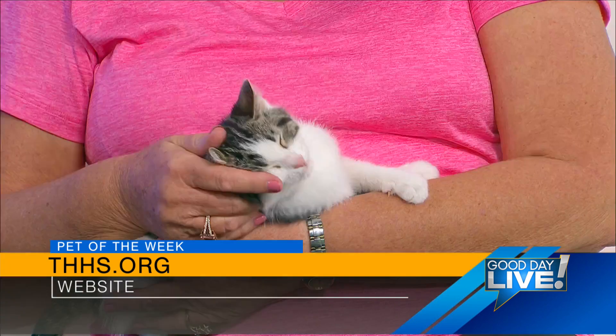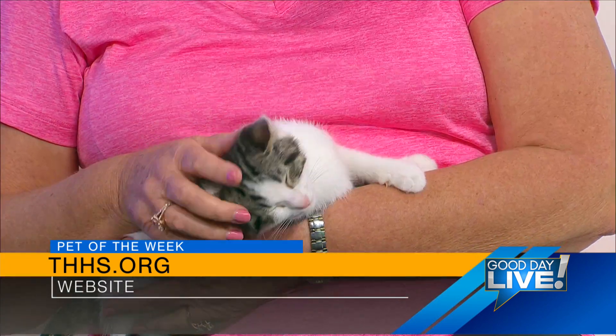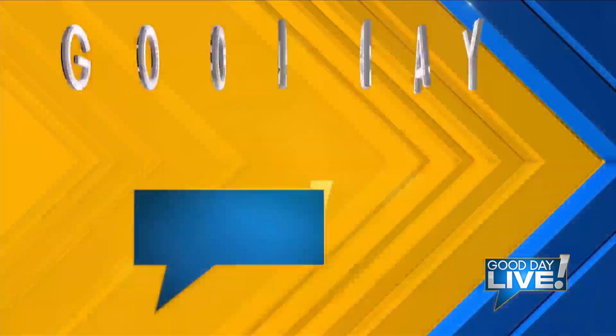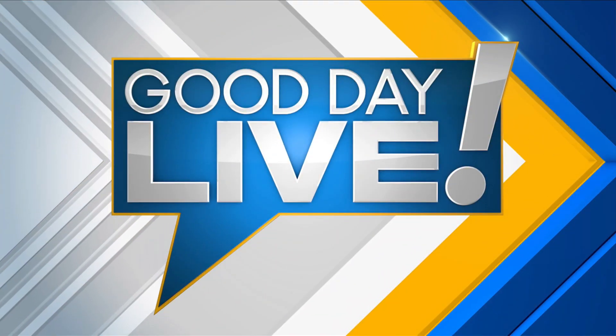Alright Carla, good to see you. Thanks as always for everything you do to help these animals — we really appreciate you. Stay with us because the mayor of Paris is here and we're kicking off a great week all about the city.